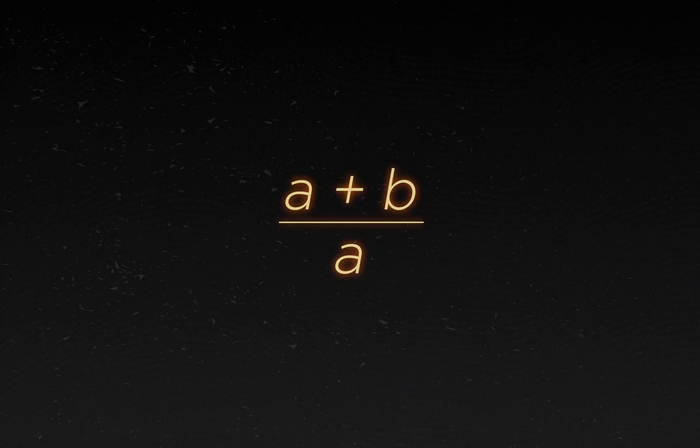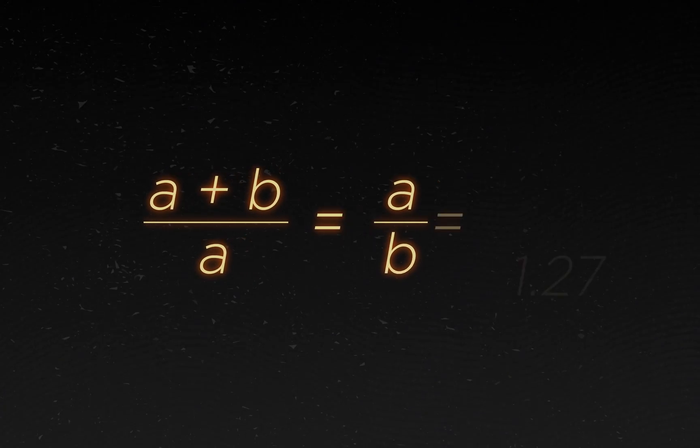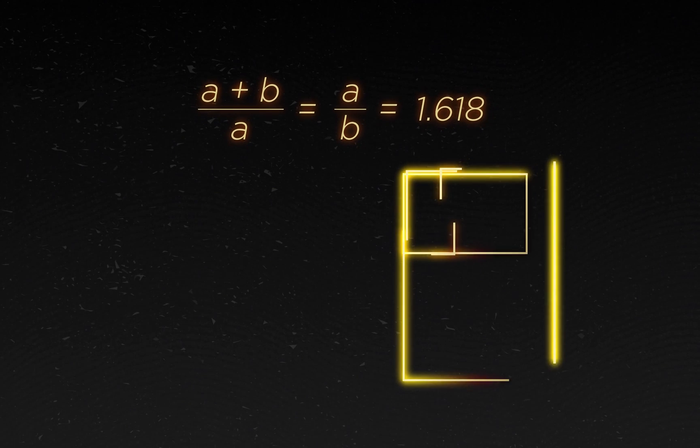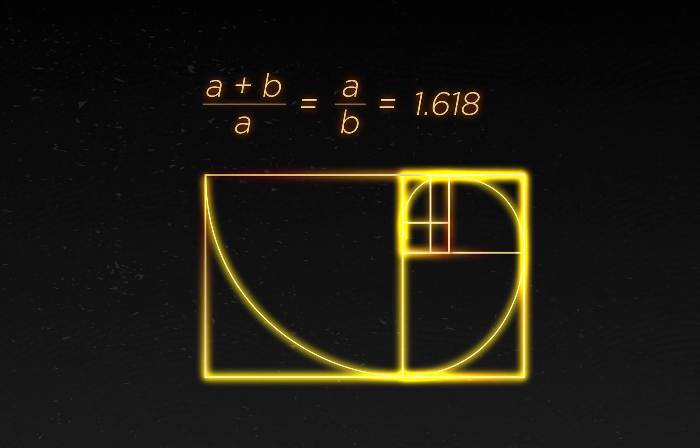And here we find the Golden Ratio, a standard for beauty that finds its foundation in the mathematical Fibonacci sequence. When you use shapes to represent these numbers, they connect to create a spiral, so it's often misunderstood or misused.